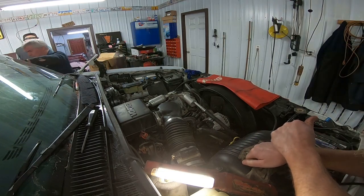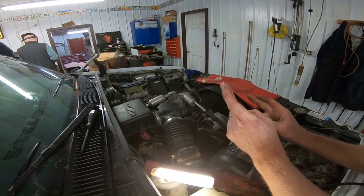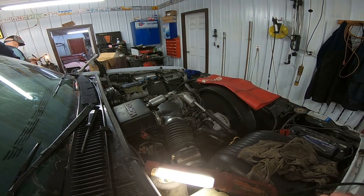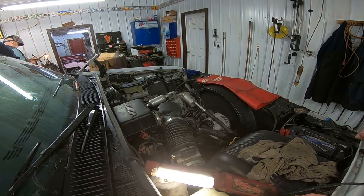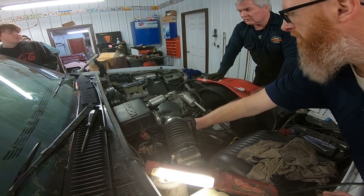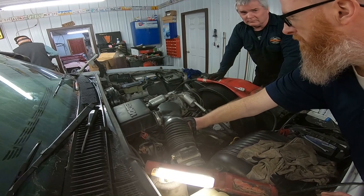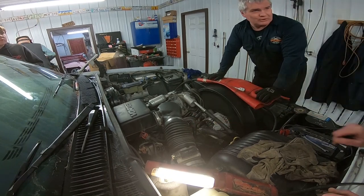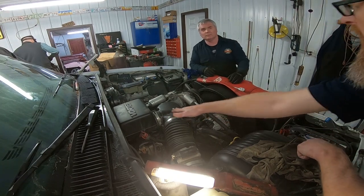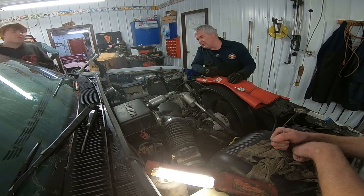We've got the distributor spun 180 and rewired. Let's try her again. There's no coolant in it — it might be out on the tube. It's better off. It's purring like a kitten. We've been burning off a lot of stuff for a little bit.